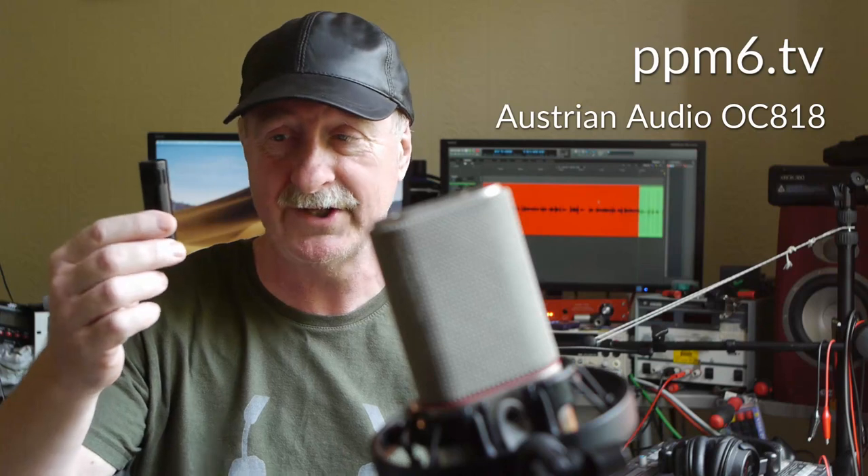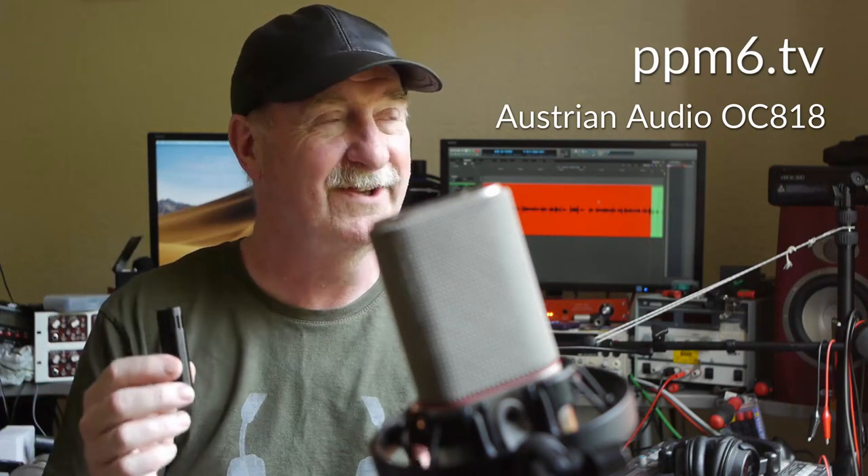Before we dig into the bargain bin we better define what a bargain is. We could start with the Austrian Audio OC818, which is definitely a bargain in terms of sound quality, the functions, the whole range of innovative features, and the build quality. It's an eight or nine hundred dollar microphone, but it's a bargain. Then at the other end of the scale you've got something like the Line Audio CM4 — the bargain of bargains in the world of microphones, at a hundred-something pounds, maybe just under two hundred dollars in the US.